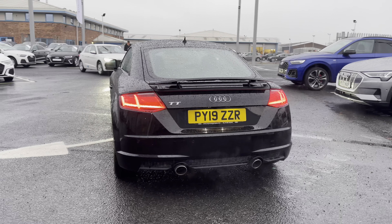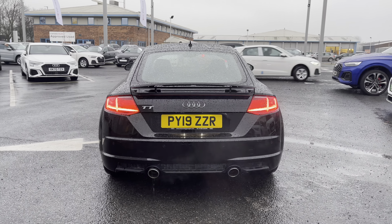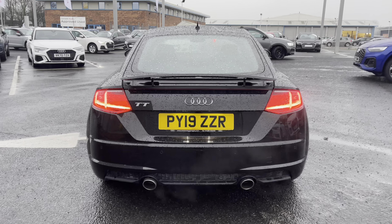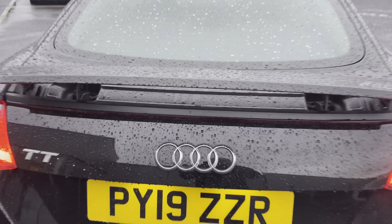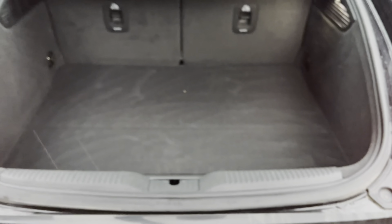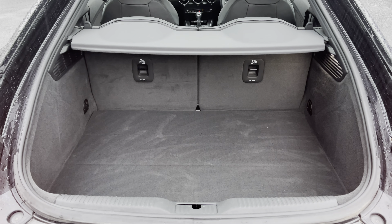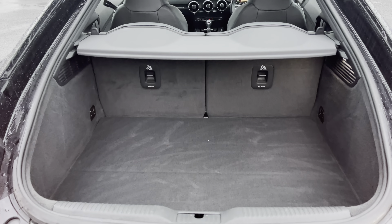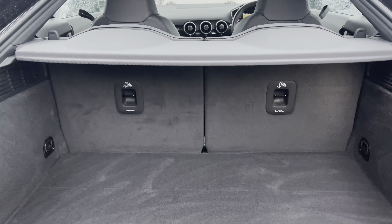It does come fitted with the rear parking sensors as well, which are the perfect feature for helping you squeeze into any of those tighter spaces, just helping to make you that little bit more aware of your surroundings. Whilst it does come with a nice amount of storage space considering this is a smaller Audi — you do have the perfect amount of space for storing any personal belongings or day-to-day items.